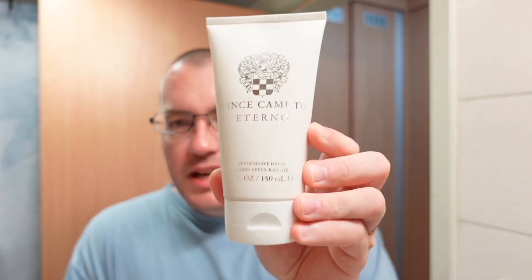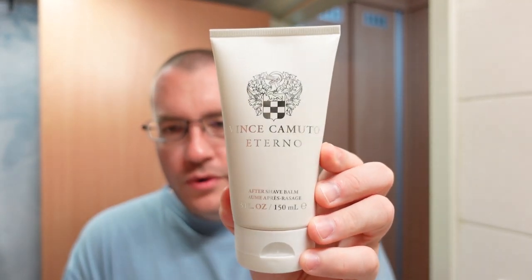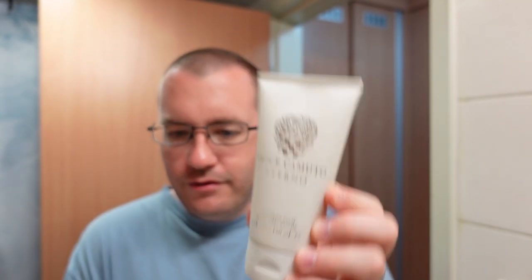The aftershave is going to be Vince Camuto Eterno — it's a designer aftershave balm. This has a couple of overlapping notes: mint, citrus, saffron, cedar, pepper, patchouli, some stuff like that. It definitely doesn't smell quite like the Noble Otter but it's oddly complementary — let's put it that way.